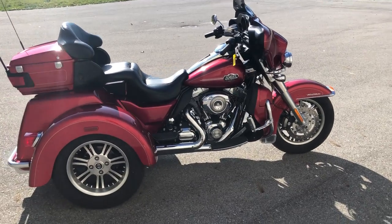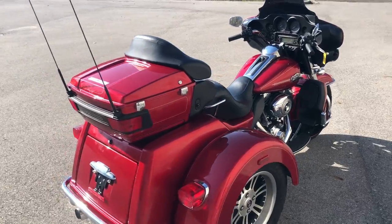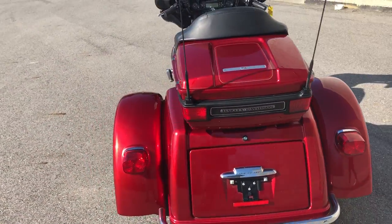Hey guys, ApprovalPowerSports.com here. This is a used Harley Tri-Glide that we have for sale in a hard to find color, and only 3,199 miles.